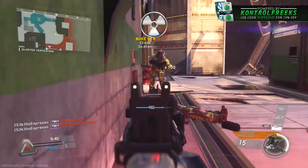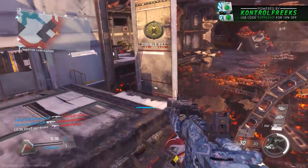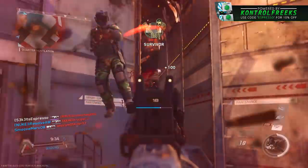What is going on ladies and gentlemen, my name is Equalized Espresso and welcome back to another video here today on the channel. Today we're going to be talking about the return of two fan favorites within Infinite Warfare, or what potentially could be in the near future.